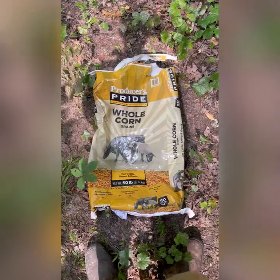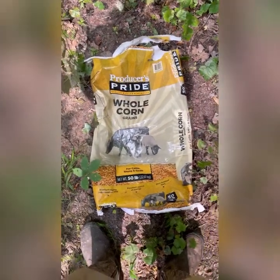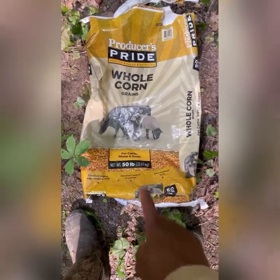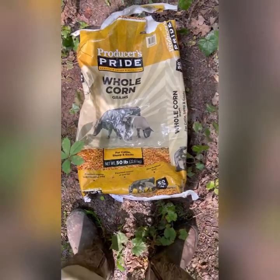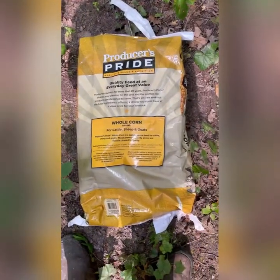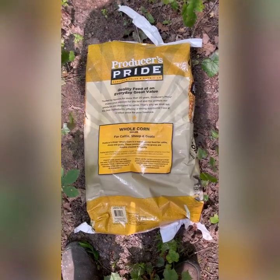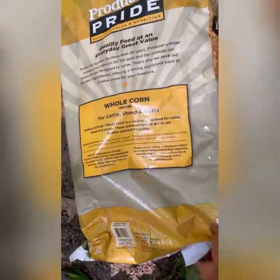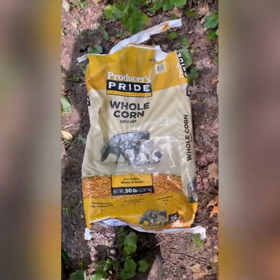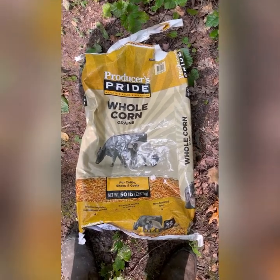Looks good, I like it. I'm gonna tell y'all the corn that I've been using — this regular cheap Producer's Pride whole corn, 50 pounds. You get it at Tractor Supply — a 50-pound bag for like nine bucks. You know what I'm saying? And it'll last you a while. That's what I use, y'all: Producer's Pride whole corn.